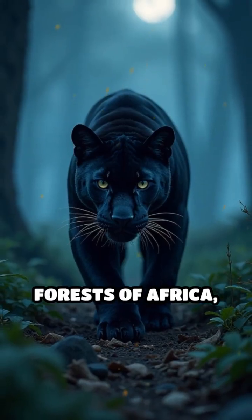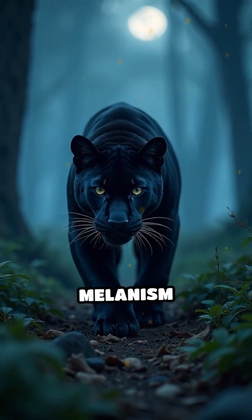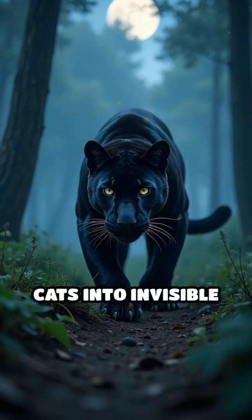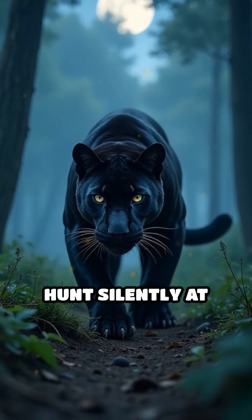In the dense forests of Africa, Asia, and the Americas, melanism offers perfect camouflage, turning these big cats into invisible stalkers as they hunt silently at night.